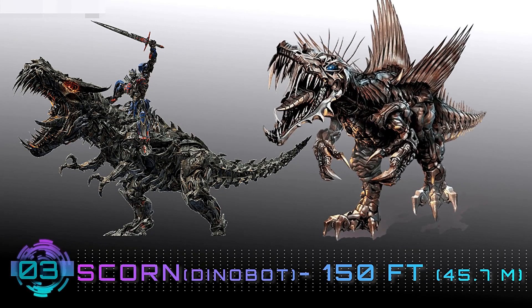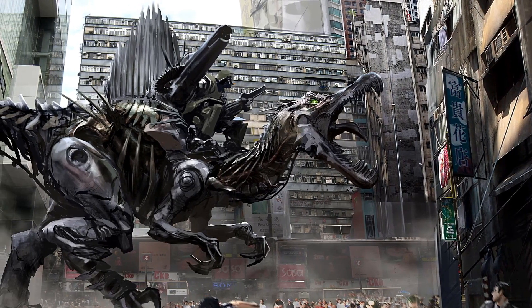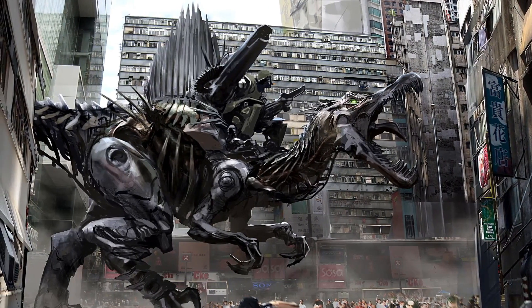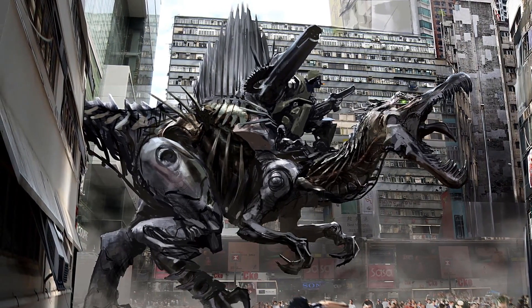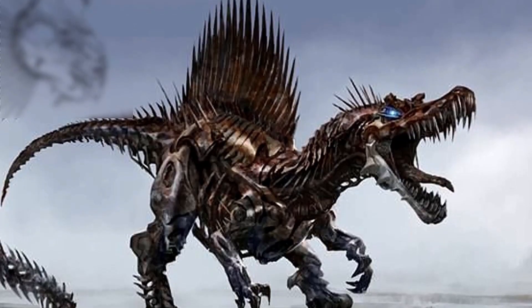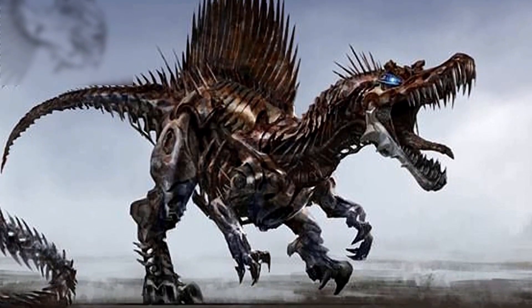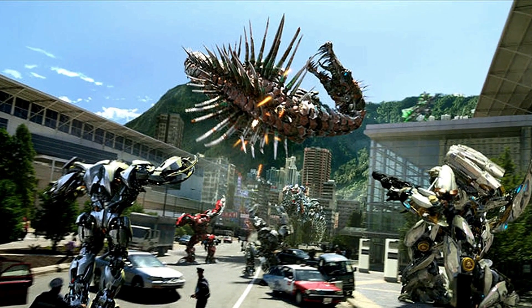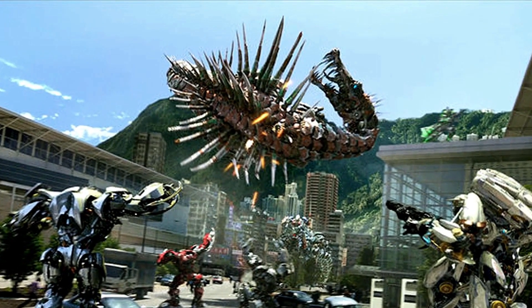Number 3: Scorn, Dinobot form — 150 feet. Taking the third spot and the first medal-winning place is the Cybertronic Spinosaurus, Scorn — also known as Spike. Scorn is a member of the Dinobots that appeared in Transformers: Age of Extinction. This Autobot can take the form of what appears to be a Spinosaurus, so you can bet it was pretty huge. Although he's the demolitions expert, Scorn is the least intelligent of the Dinobots. Maybe size does take a toll on some things.